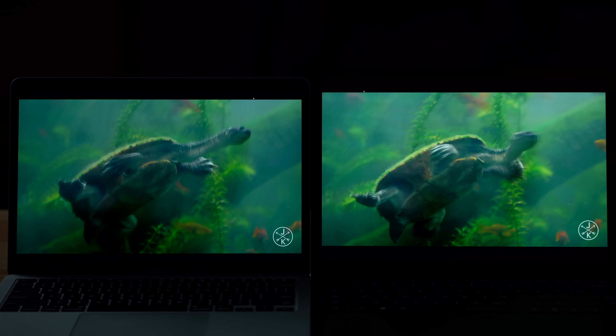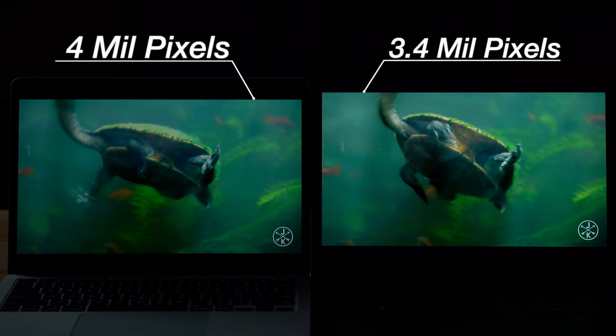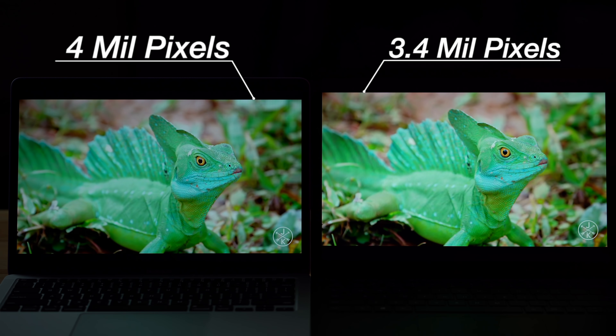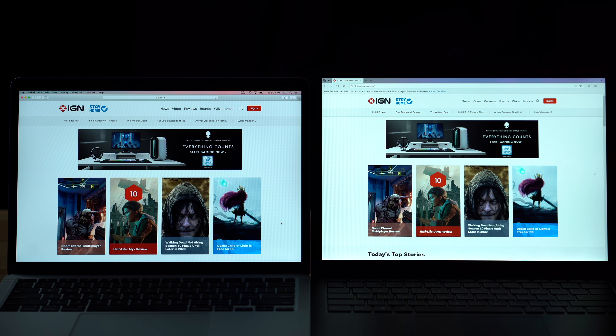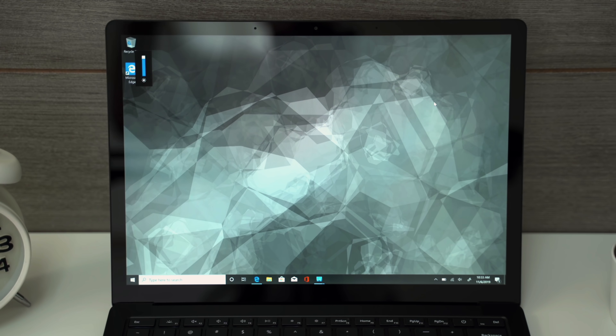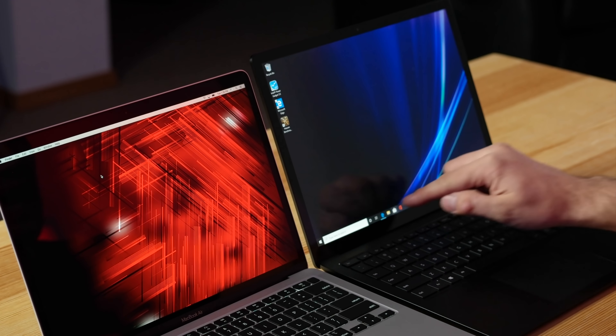As far as resolution, not a huge difference, but the MacBook Air is slightly sharper. The Surface Laptop 3 is actually a little bit brighter than the MacBook Air, but it doesn't have as good coatings for reflectivity. This is likely because the Surface Laptop 3 is a touchscreen, so if you like touch capability, it definitely has it.